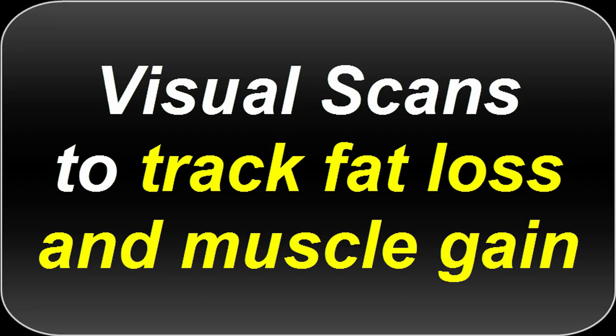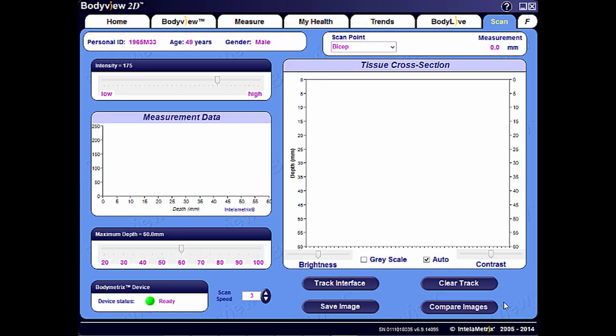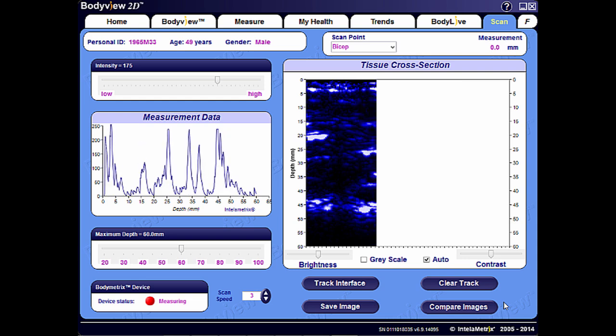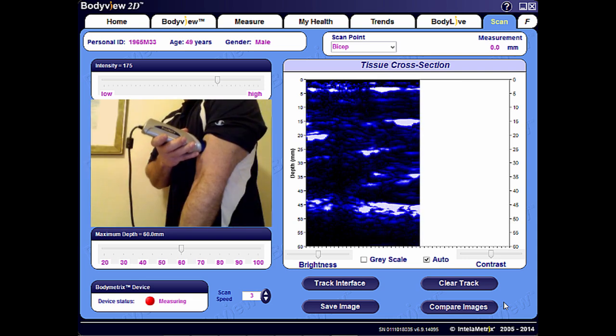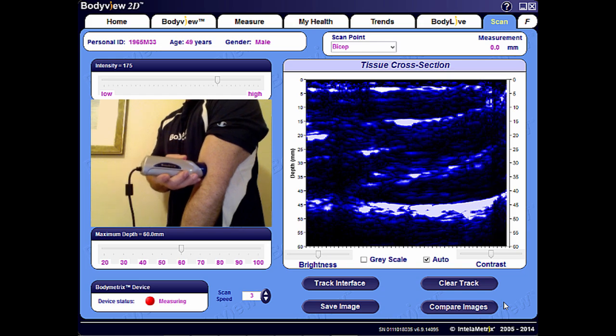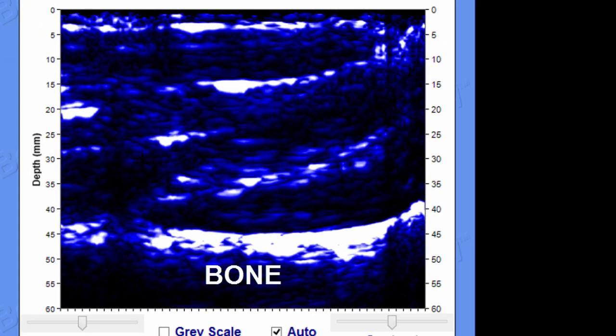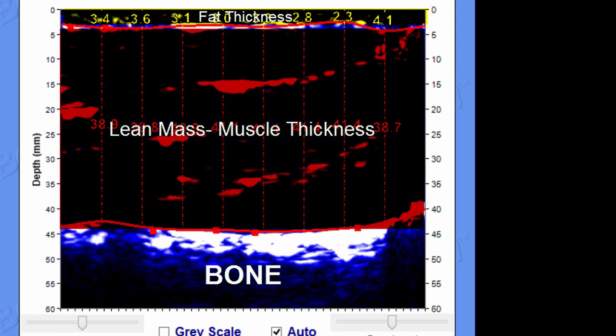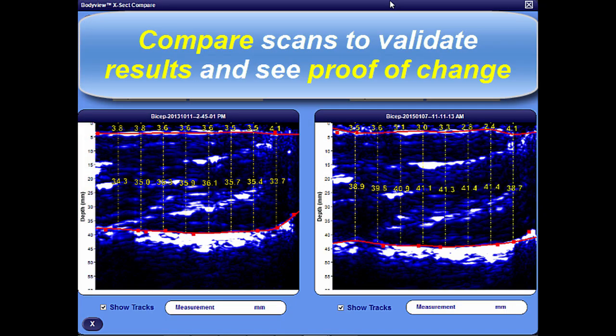BodyMetrics is truly unique, featuring visual scans to track fat loss and muscle gain. In this example, you see a simple cross-sectional scan of the bicep. Scans can be performed on any targeted area, which allows you to see the actual tissue structure, where you can track and quantify both fat thickness and lean mass or muscle thickness down to the millimeter. You can compare scans to validate results and see proof of changes of all your hard work.